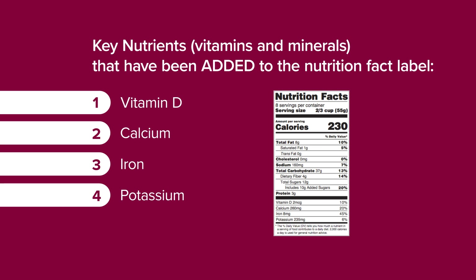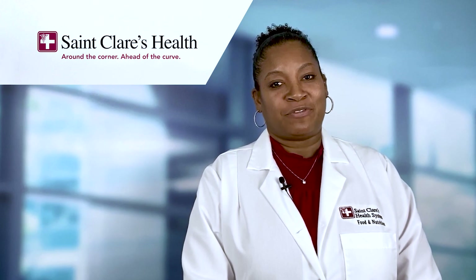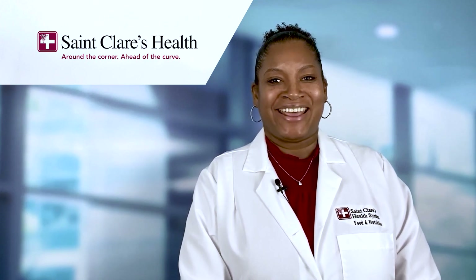These are now the new nutrients labeled on your food package. For more information and to seek out a personalized nutritional care plan for yourself, please contact St. Clair's Hospital to speak with a registered dietitian. Thank you.